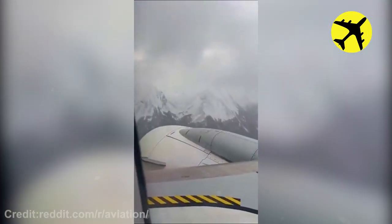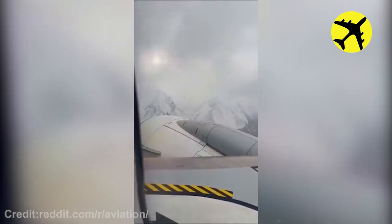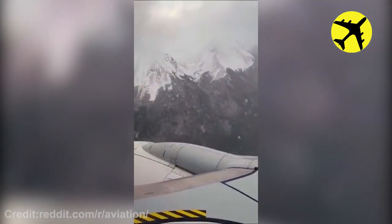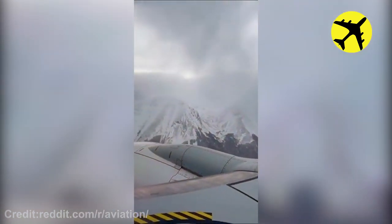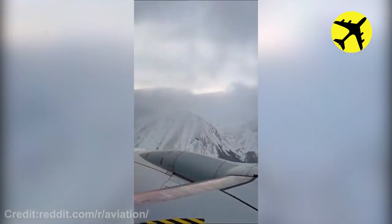This footage of this plane suffering from turbulence mid-air. A closer look at this A-330 as it prepares to take off in foggy conditions.